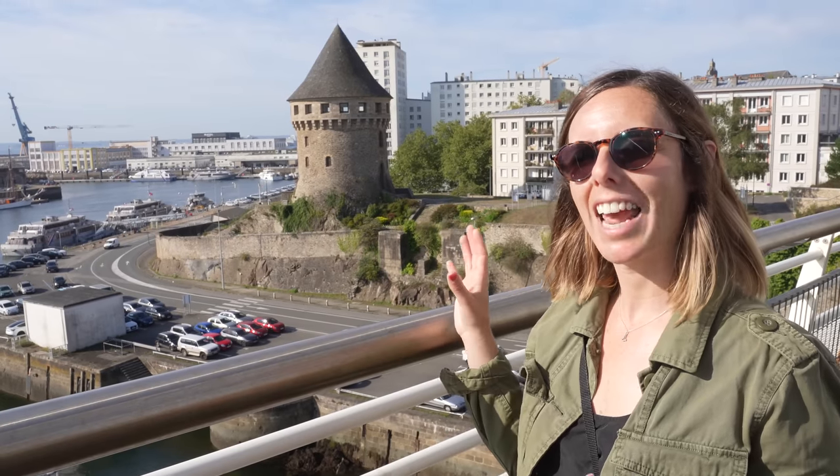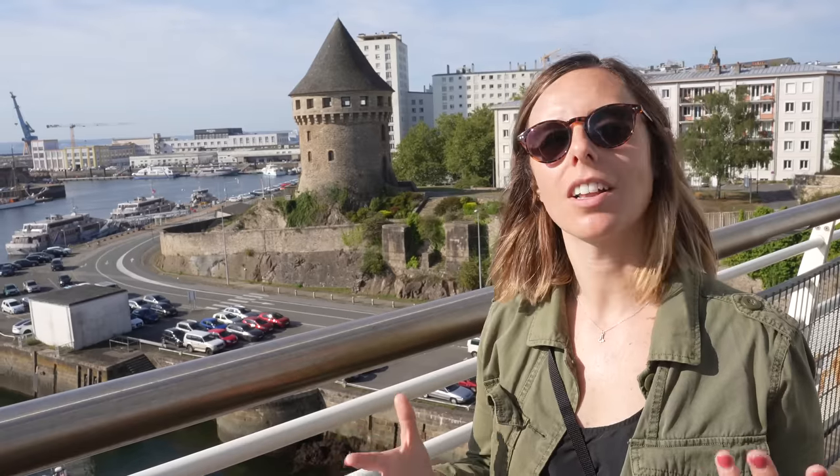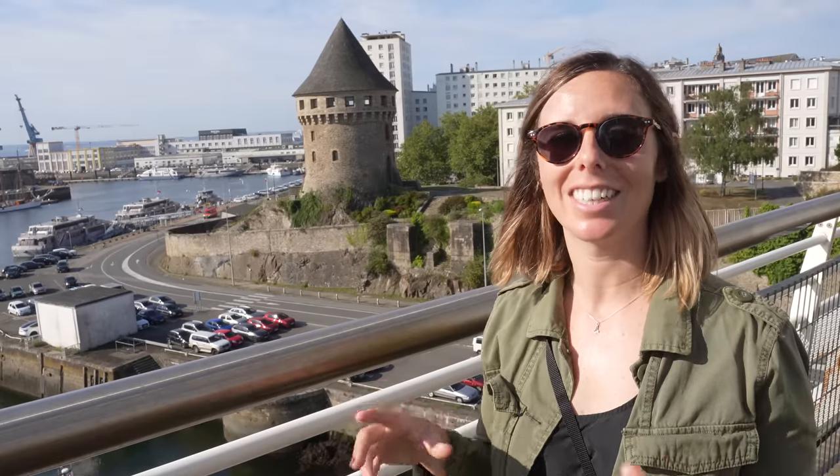After World War II there was a big reconstruction project and now the castle holds the National Maritime Museum, so you can peruse some French naval history. Right behind me is Tanguay Tower — it is one of the last remaining medieval structures, because like we said before a lot of things were destroyed during the war. They think that this tower was built around the 14th century, and today inside there are a bunch of dioramas created by an artist that depict different parts of history in Brest.